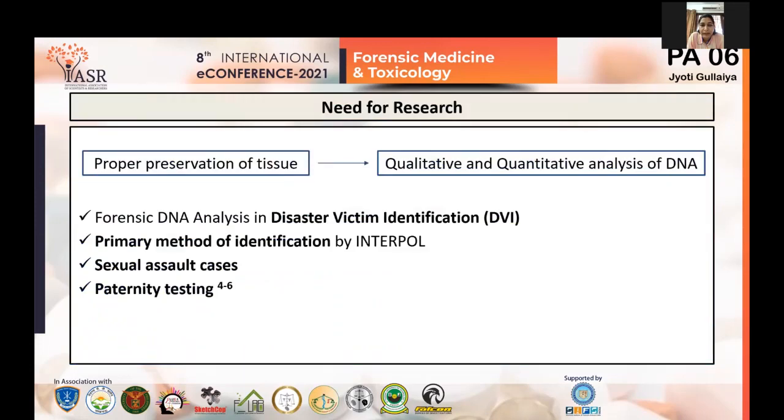The need for this research: proper preservation of tissue is of extreme importance for the qualitative and quantitative analysis of DNA. In cases of disaster victim identification — the act of identifying and repatriating all victims and their body parts — tissues sampled during DVI actions require preservation from the time of collection to the point of transfer to a lab. Refrigeration can be employed, but mass disasters can occur in areas where refrigeration is not possible, so a preservative offering long-term usage is required.